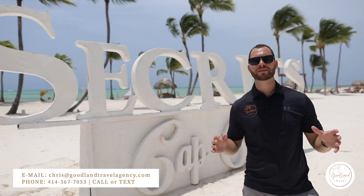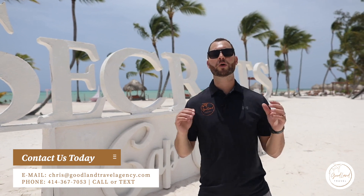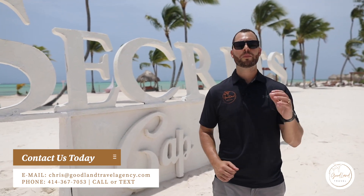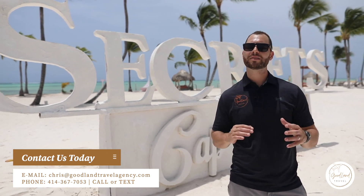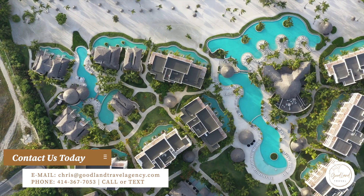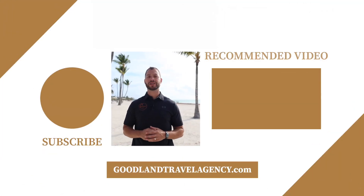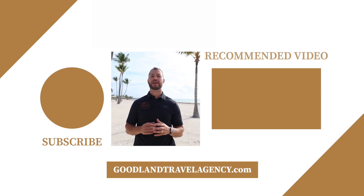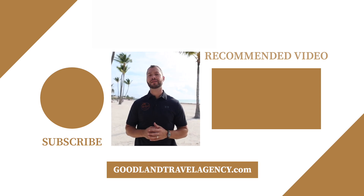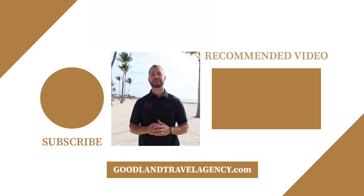Thanks for joining us on this tour. My name is Chris, I'm the owner of Goodland Travel Agency. We are your all-inclusive experts here in Punta Cana. Please reach out to us — we'd be happy to book your next trip. We'll give you personalized service and expert knowledge. Contact us to book your next vacation, and check us out at goodlandtravelagency.com.